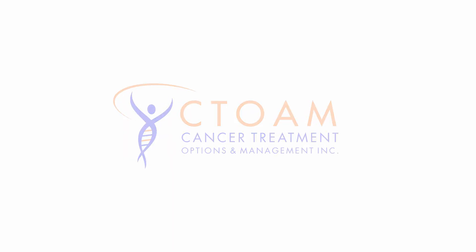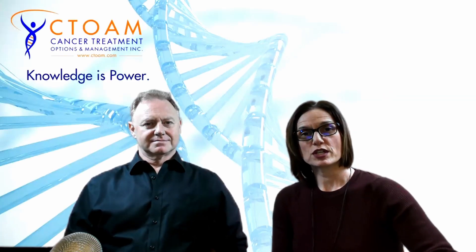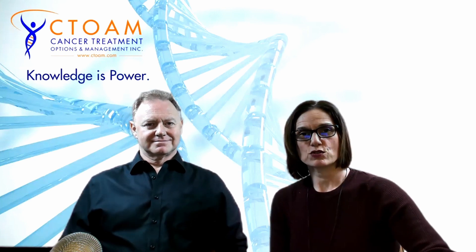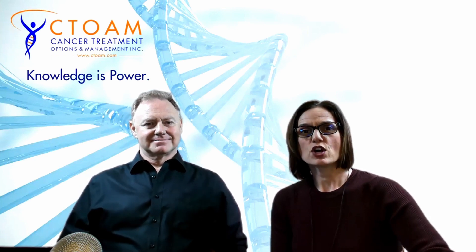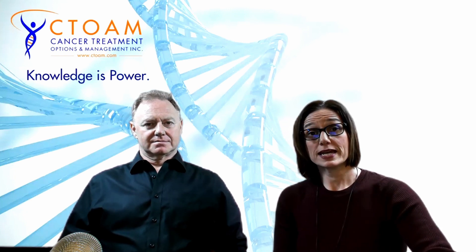You're watching C-TOM TV. Knowledge is power. Hi everyone, my name is Michelle Morand and this is Alexander Rowland, as we call him the cancer guy. We're co-founders of a worldwide independent research and advocacy organization for cancer patients and their doctors called C-TOM, Cancer Treatment Options and Management. Today, we're here to talk with you about new approaches to treatment resistance in estrogen-positive breast cancers. Alex, there's some new research that you wanted to make sure everybody got to hear, so what would you like us to know?